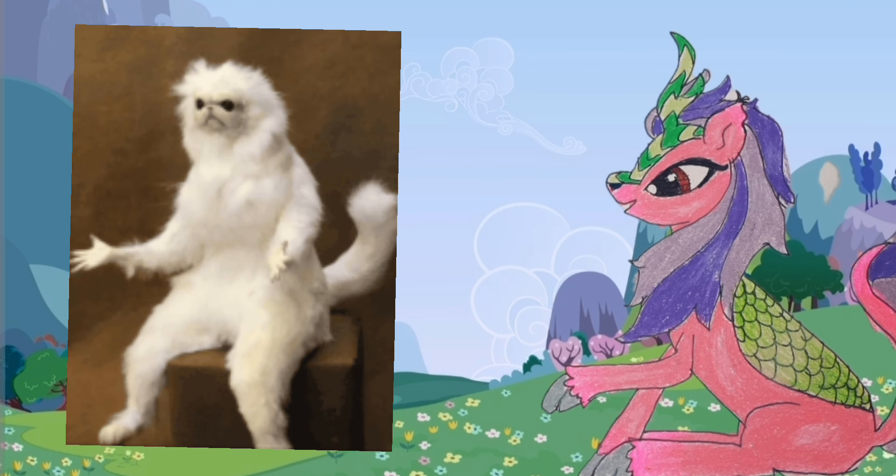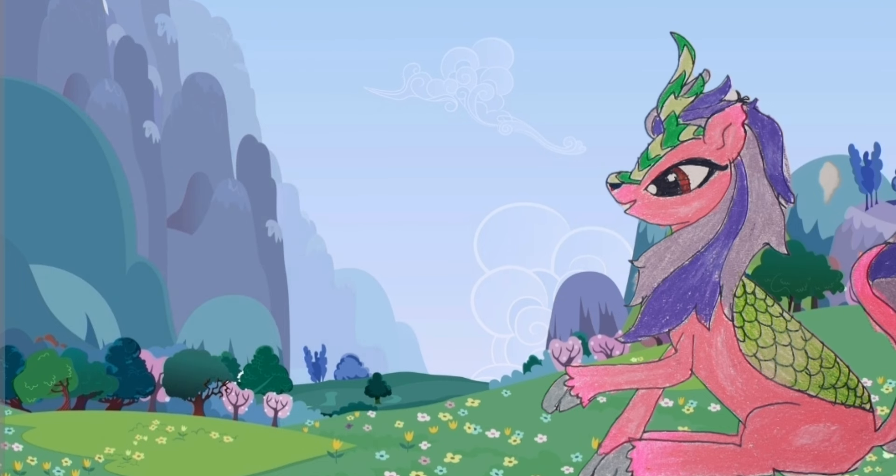I have actually seen this one in stores, and it did confuse me a little, because I thought she'd show up in the show, but then once she didn't, I was like, why?